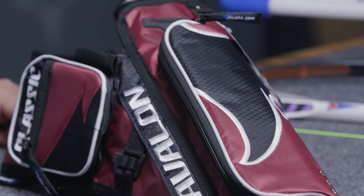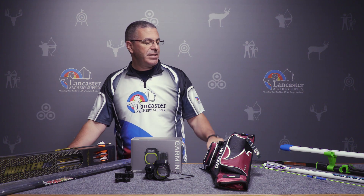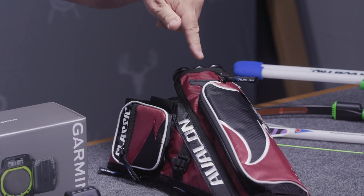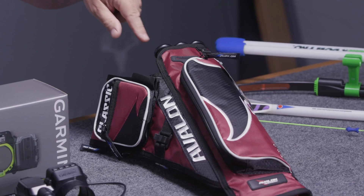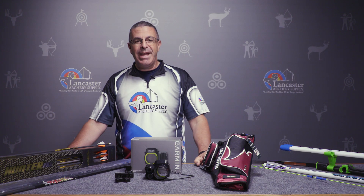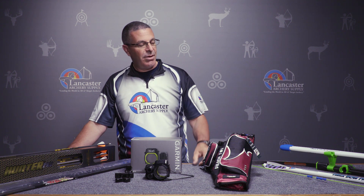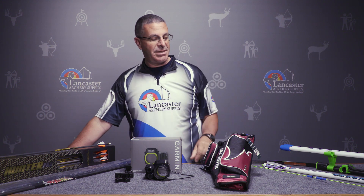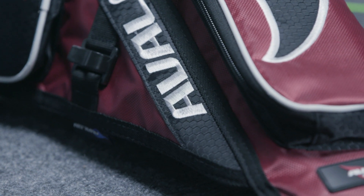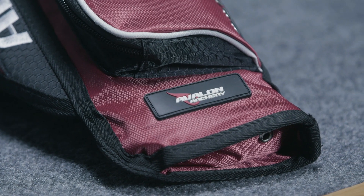Next we have the Avalon Classic field target quiver — just a great simple quiver for target archers primarily. It's got three tubes for your arrows, lots of pockets here for tools, and up top you've got a release pouch. Spots for pens and anything you would need for an archery tournament you can fit into this quiver, and it does include a belt inside this pouch here so you don't have to get a separate belt. Just a great water-resistant quiver from Avalon.